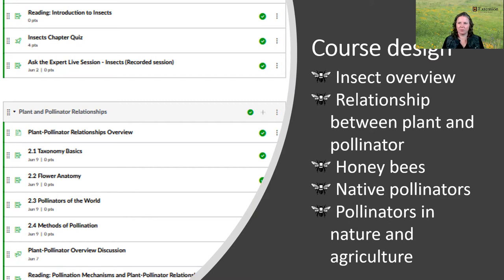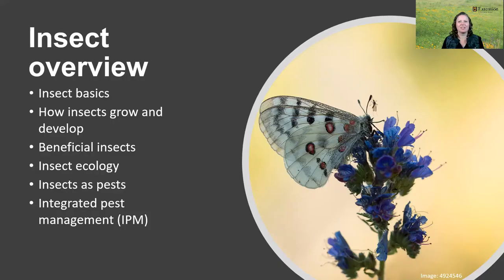The Master Pollinator Steward course is divided into five modules. We start with an insect overview, focusing on pollinators and frequently encountered insects. Then we talk about the relationships between plants and pollinators, introduce honeybees and beekeeping issues, focus on native pollinators, and then bring it all together as we talk about pollinators in nature and agriculture. Each module has a live or recorded presentation, a supplementary reading, a learning activity, a quiz, and a way to ask questions.